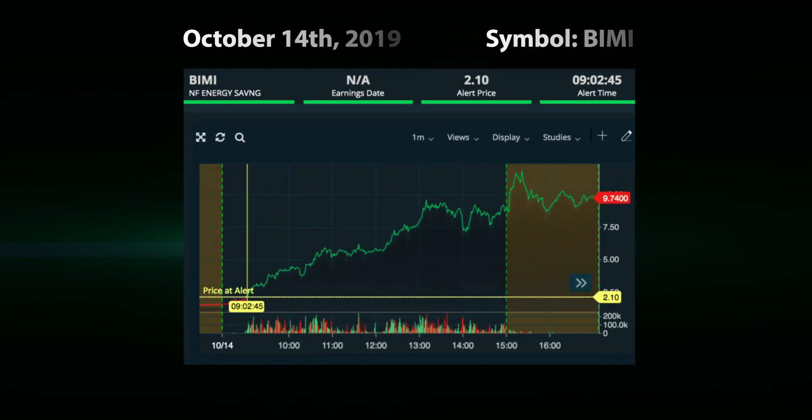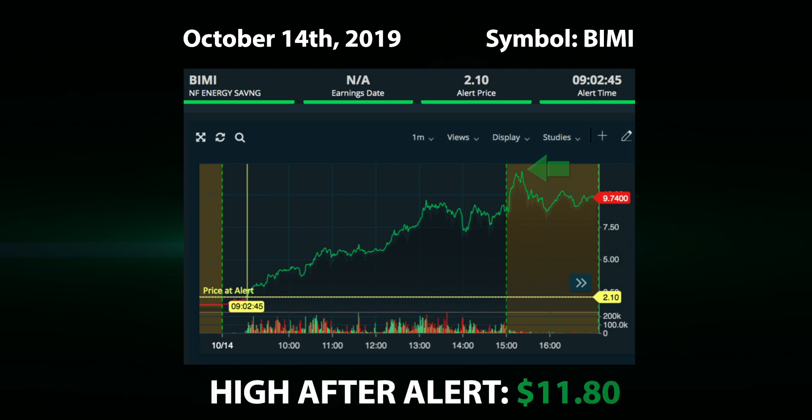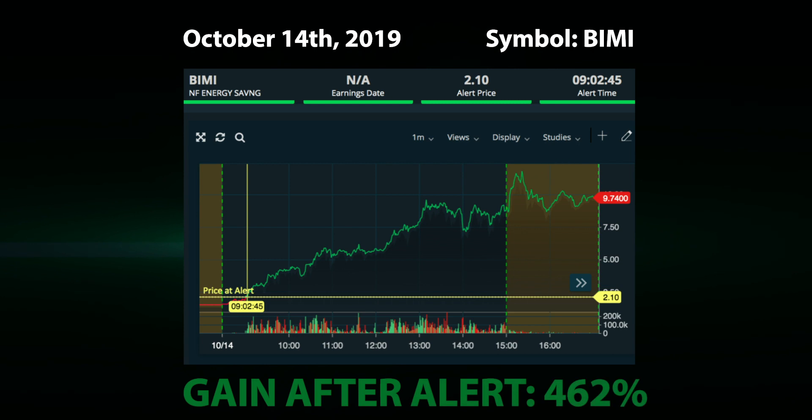On October 14th, at 9:06am, our system alerted to symbol BIMI at a price of $2.10. BIMI hit a price of $11.80 shortly after the close for a gain of 462%.